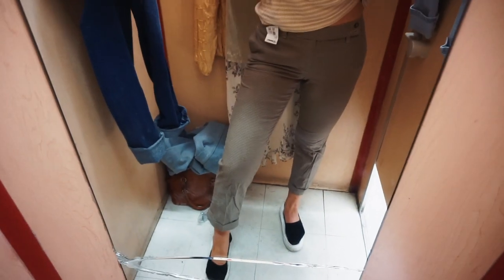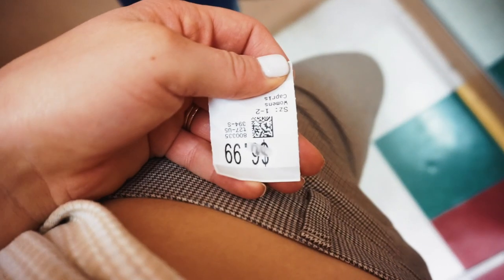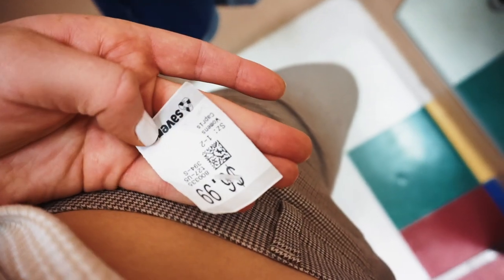I love these pants — it's kind of like a really tiny houndstooth. They fit so good. They're $6.99, but it's a silver tag so it's 50% off, so it's $3.99.